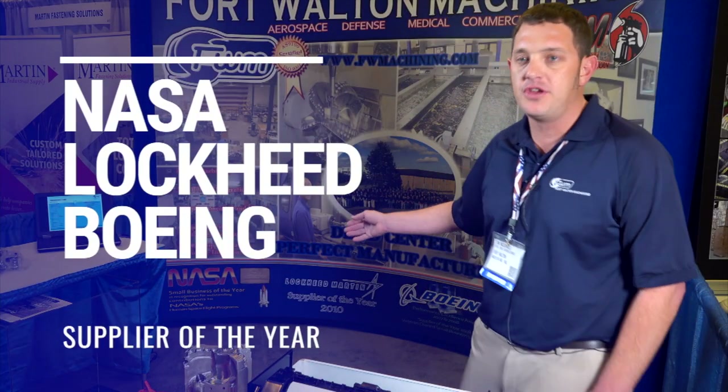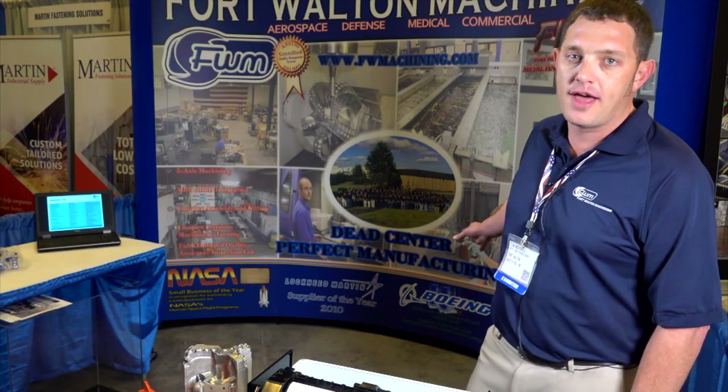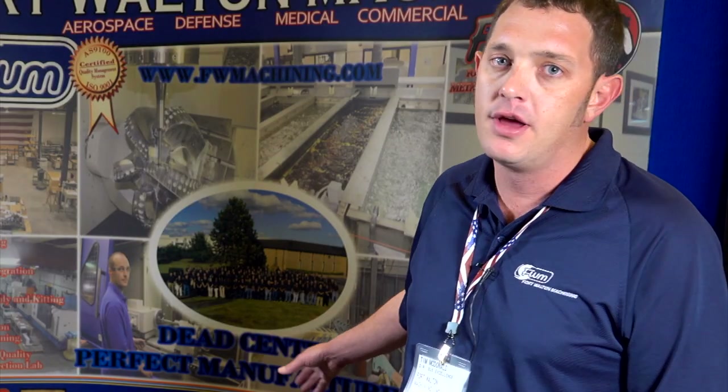We do pretty much almost every military aircraft the U.S. Air Force has in their arsenal — we've built parts for at one point in time or another. We've been NASA Small Business of the Year, Lockheed Martin 2010 Supplier of the Year, Boeing 2008 Small Business Supplier of the Year, and have several other U.S. Air Force recognitions.